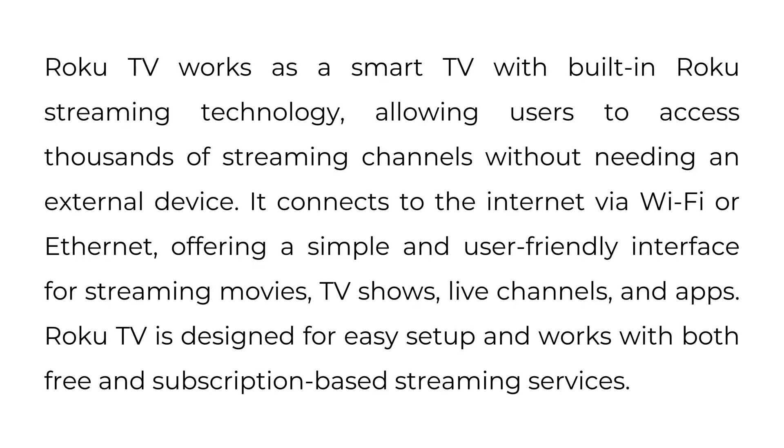Roku TV works as a smart TV with built-in Roku streaming technology, allowing users to access thousands of streaming channels without needing an external device. It connects to the internet via Wi-Fi or Ethernet, offering a simple and user-friendly interface for streaming movies, TV shows, live channels, and apps. Roku TV is designed for easy setup and works with both free and subscription-based streaming services.